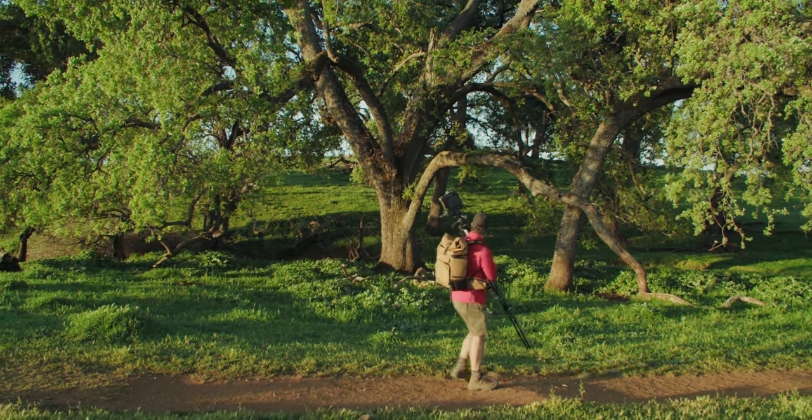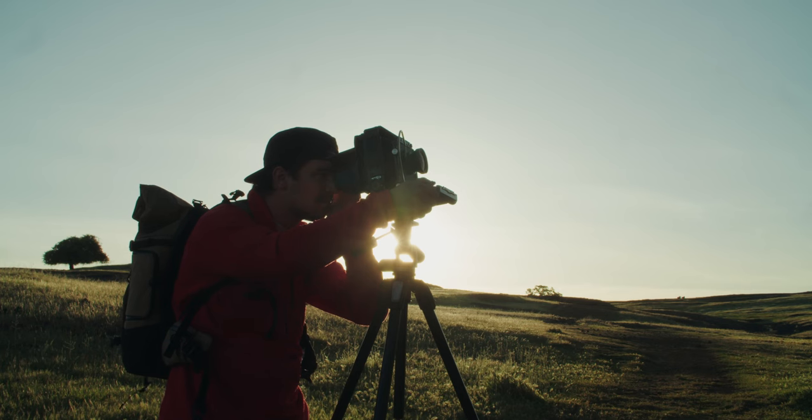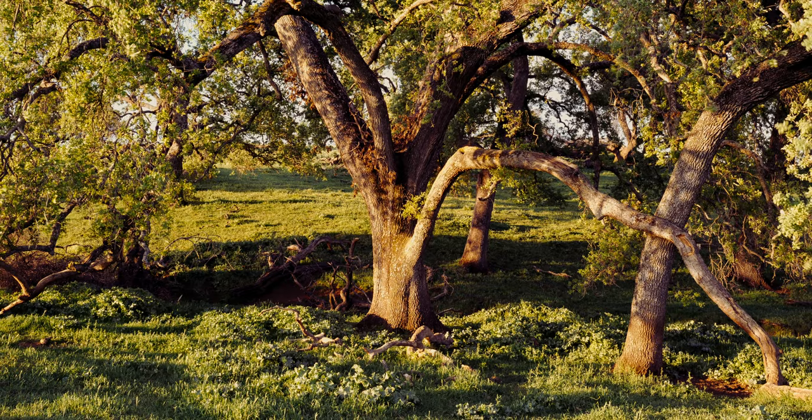If there is one thing I love to photograph, it would definitely be valley oaks and black oaks, which are pretty common in California. Their branch structure is really just phenomenal for photographing and composition, and the light hitting it made it the perfect image for me.